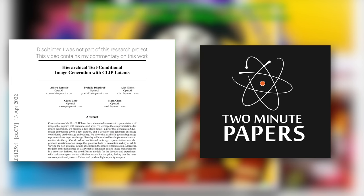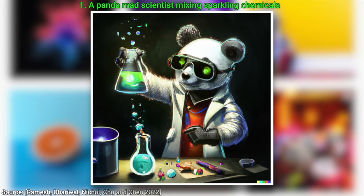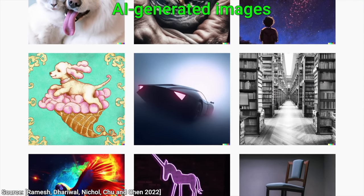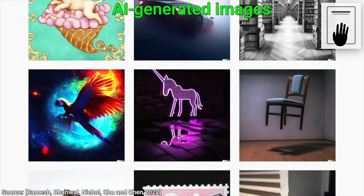Dear Fellow Scholars, this is Two Minute Papers with Dr. Károly Zsolnai-Fehér. Today, we are going to see how OpenAI's DALL-E 2 AI's images stack up to real works from real artists. This is going to be an amazing journey, so hold on tight to your papers.